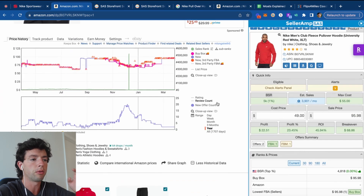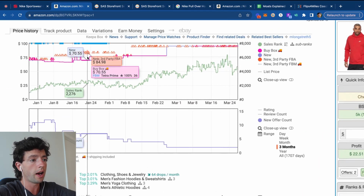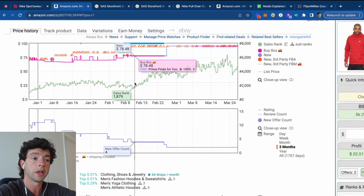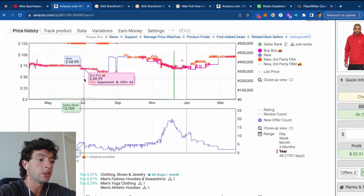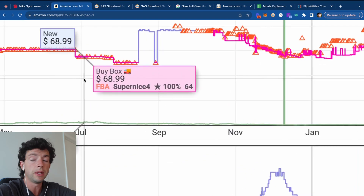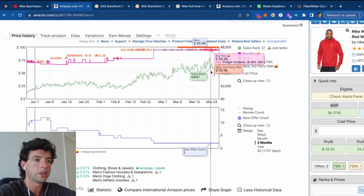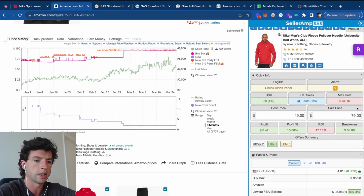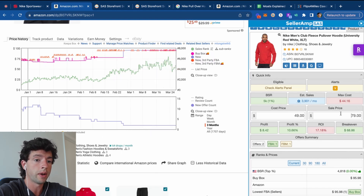Primarily focus on the three-month data. Looking at these two charts: the top chart in green shows the sales rank — that's the demand over time. We can see the sales rank is going up on this product because the weather's getting warmer. However, looking at the last year, the sales rank was still 14,000 even during June and July, so people are buying hoodies year round. The pink line is the buy box line — you want to make sure it's been nice and profitable over time. Even at $78 a month ago, we were still profitable.